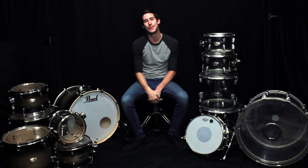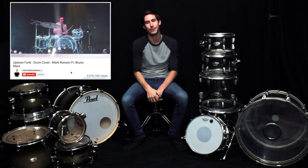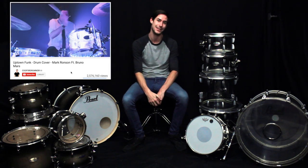Hey, what's up everybody? My name is Casey Cooper, but a lot of you may know me as Cooper Drummer from my YouTube videos. Today I want to talk to you about a little something that can make a huge impact on your performances and on the visual aspect of your playing, as well as add a little fun to your practice routine.